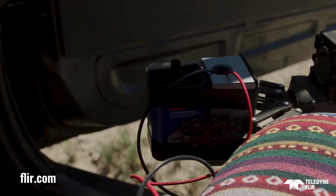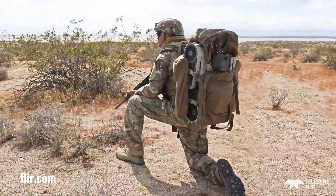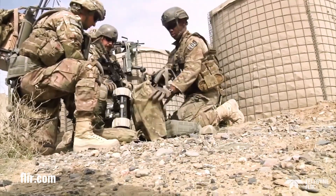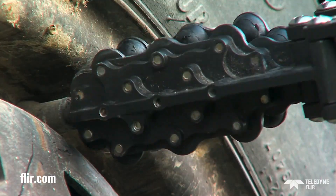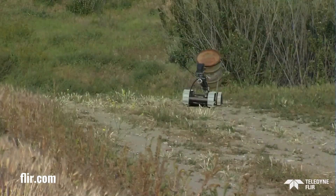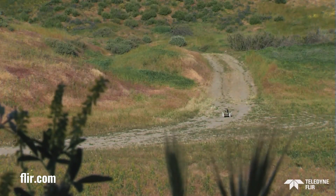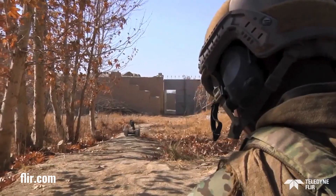The Teledyne FLIR SUGV is a family of unmanned ground vehicles known for their ruggedness, reliability, and advanced sensor capabilities. These versatile robots can be equipped with various payloads for tasks like surveillance and hazardous materials handling. Their advanced sensors and remote operation capabilities make them ideal for military, law enforcement, industrial, and search and rescue applications, enhancing safety and efficiency in challenging environments.